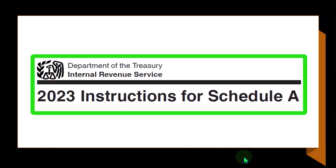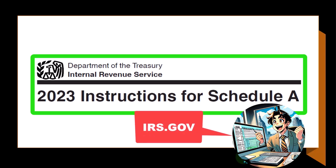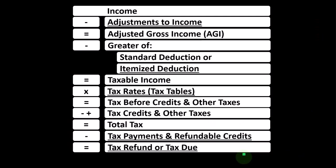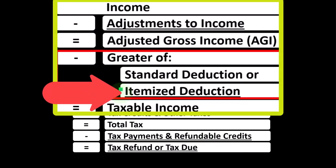Most of this information can be found in the instructions for Schedule A, Tax Year 2023, which you can find on the IRS website at irs.gov. Looking at the income tax formula, we're focused on what I would call the below-the-line deductions — more specifically, the itemized deductions.